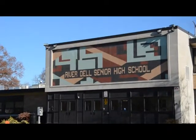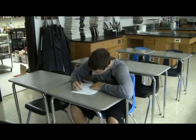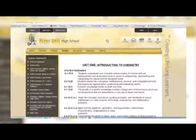Hey everyone, this is Andrew Tomino for RGTV here with Super Forensics and Chemistry teacher Ms. Palowski. The 2013 school year is now underway and students have already been tested in all their classes. We're here to delve deeper into the new school state standards and what they require.